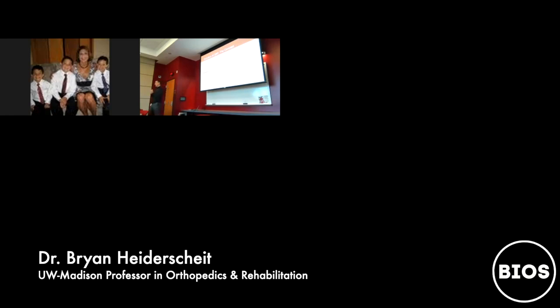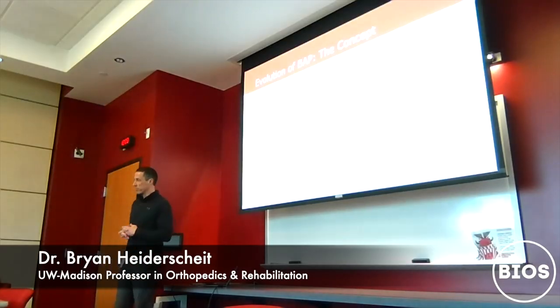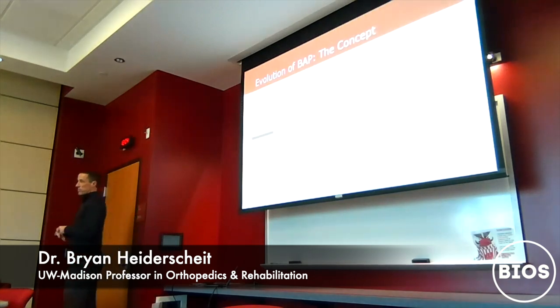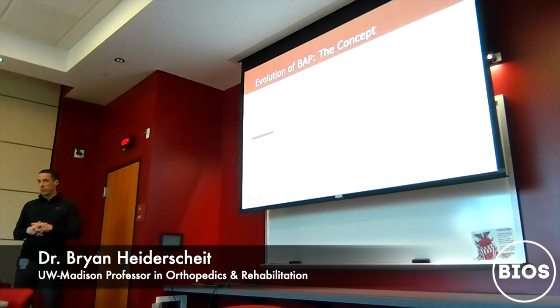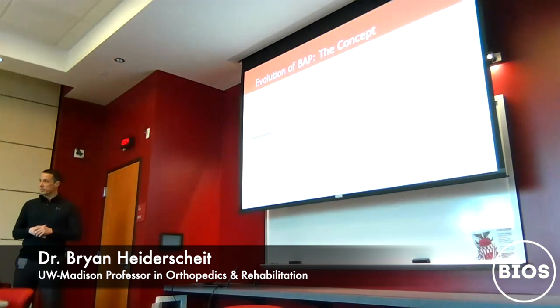Looking at the timeline and milestones, around 2009 was the first conversation between Doug, Benny, and myself. By 2010, we started formalizing the concept of what this could look like — how we would integrate the research and science from the UW academics arm and connect it with the sports medicine side.